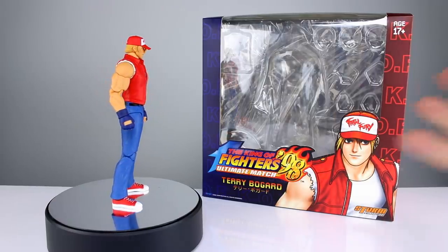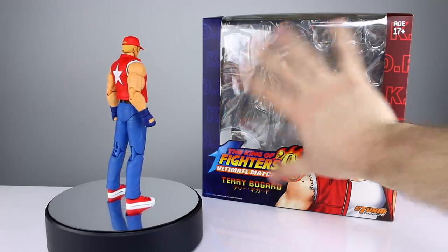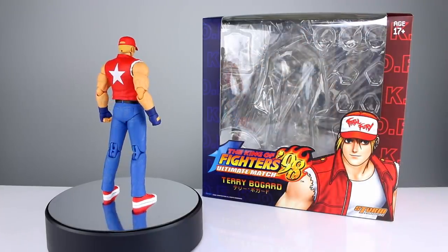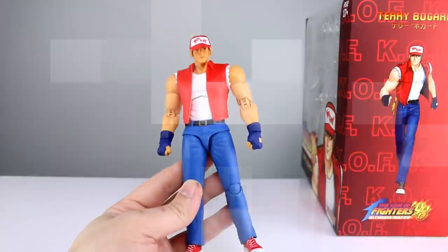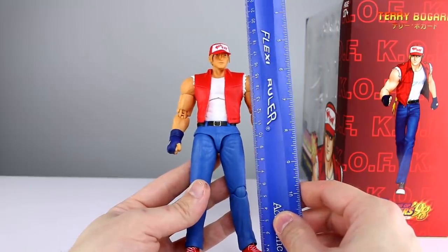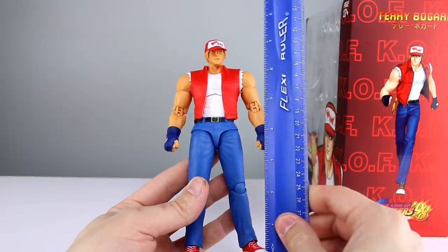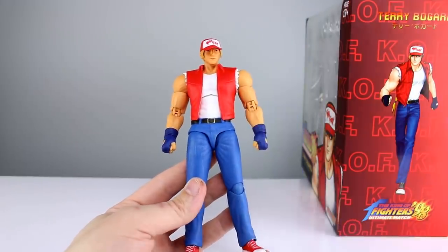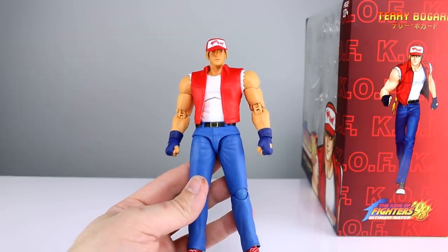It's a huge package — as you can see, that's my hand, I can palm a basketball — that is a big package. Let's go ahead and get him off the stand and take a closer look. This guy stands just about 19 centimeters to the top of his head, which makes him pretty close to seven and a half inches, which is super tall. We'll do some height comparisons in a minute. It's definitely not one-sixth scale.